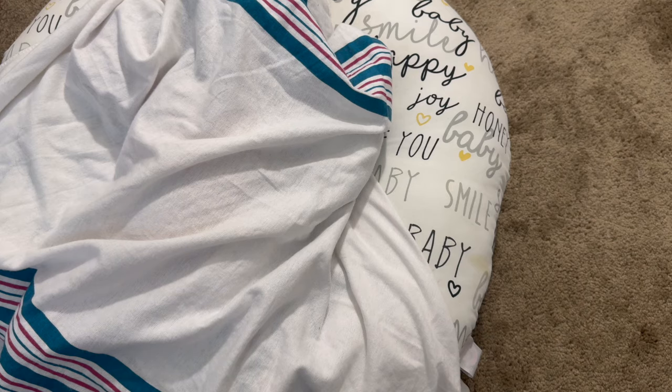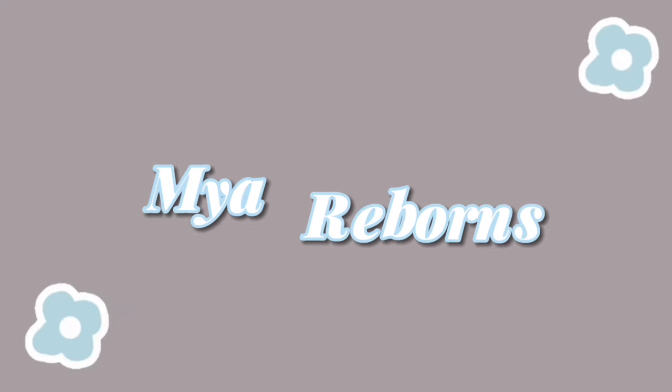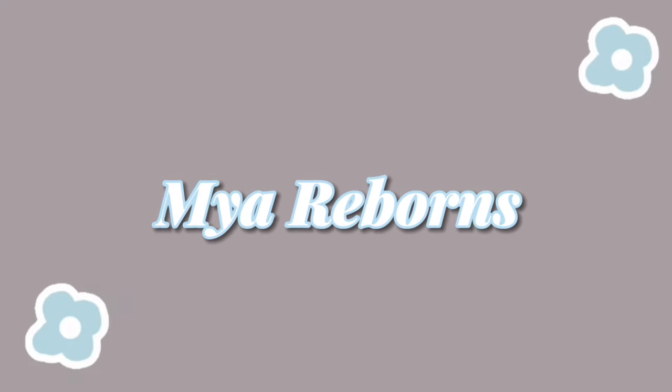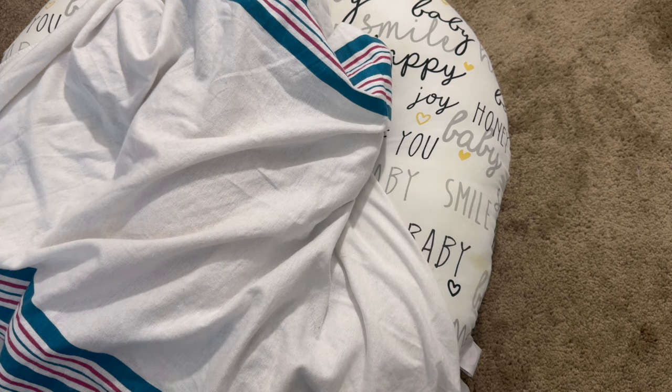Hey guys, it's me My Reborns and I am back with another video. Today is Friday May 17th and it's currently 4:25 PM. As you guys can probably tell from the title, I have a new baby here and I'm going to be doing the blanket reveal right now, and then after the blanket reveal you guys are going to see me actually open the baby — the box opening is going to be at the end of this video.